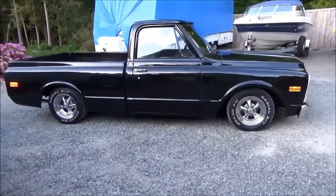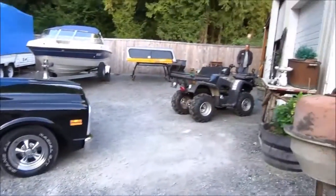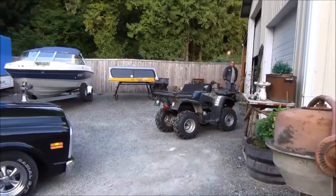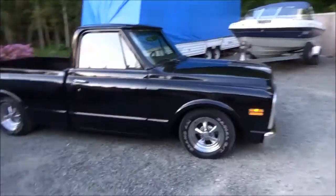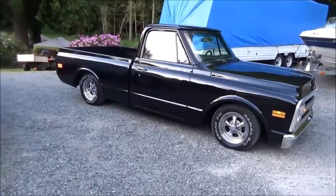Okay, this is Jason's truck. Hey Jason, wave. Hey. Say hi. Hi. And it's all shiny and pretty.